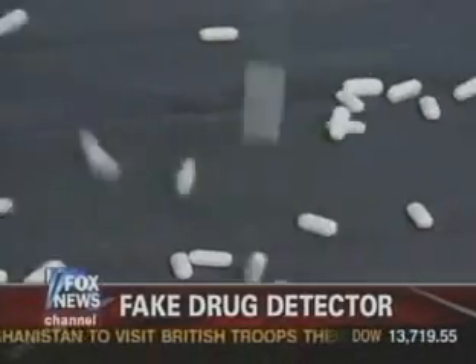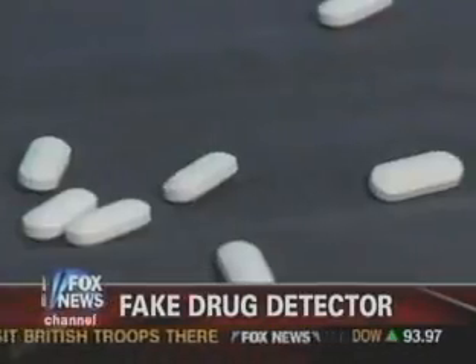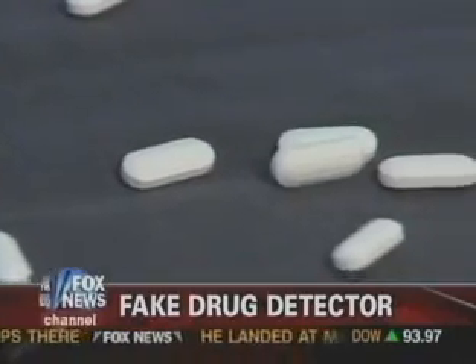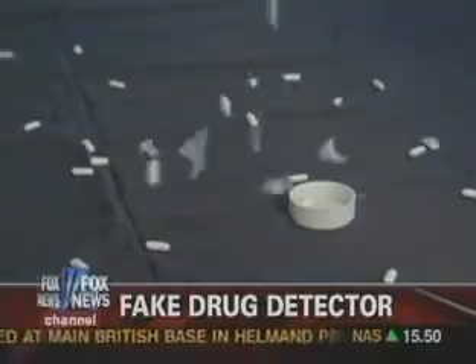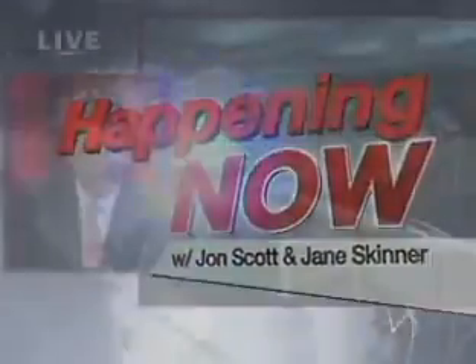Millions of phony drugs are out there. How do you know if the medications you're taking are the real deal? There's a new way to detect fake medication — how it works, coming up. As many as 43 million counterfeit prescriptions could be in our pharmaceutical supply chain right now, according to some critics.